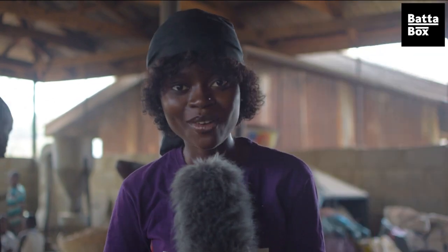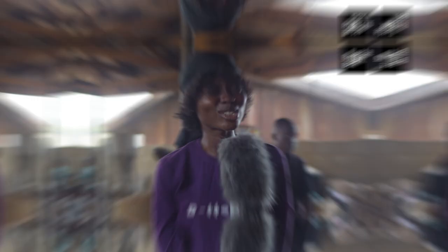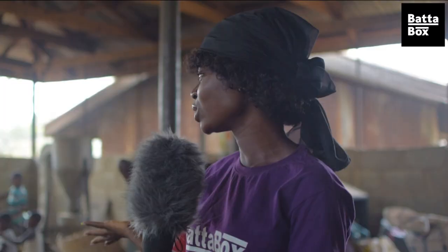Today's episode of Butter Box with Esther. We are going to take you through the journey of garri making. Yes, I know garri has been saving lives, so most of you like garri. But do you know how it has been processed? Don't worry, I'm going to show you everything today. Just stay tuned, don't go nowhere — you're watching Butter Box.